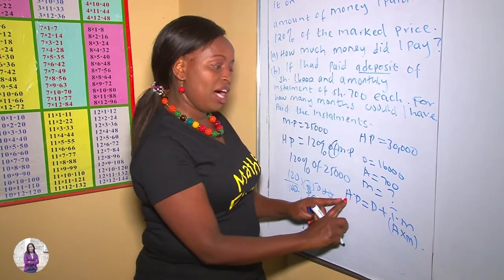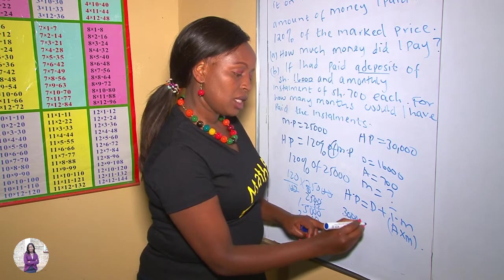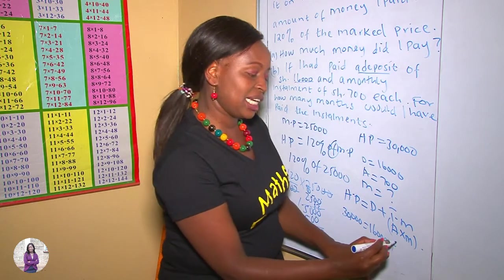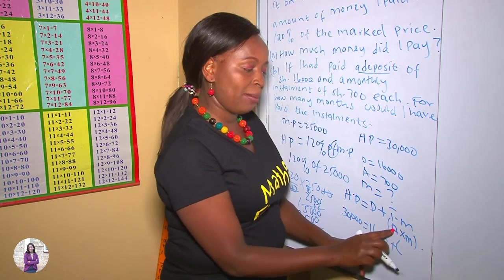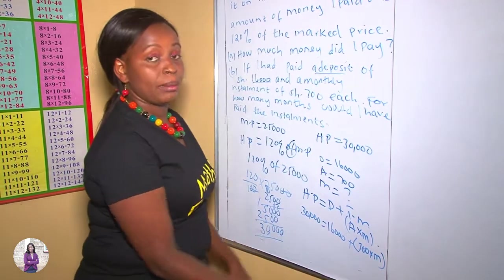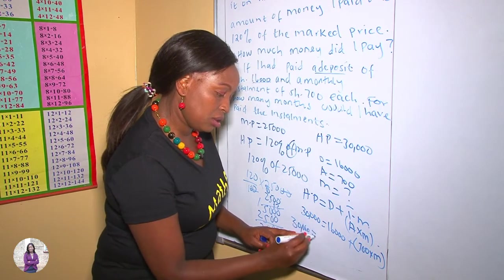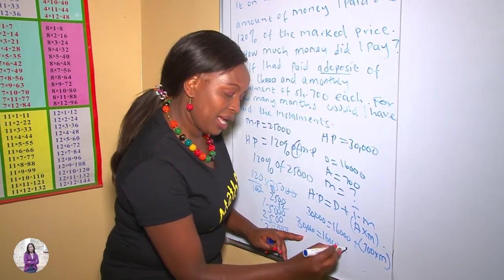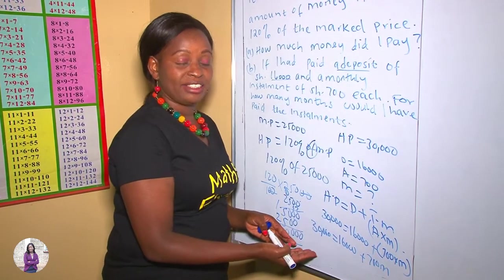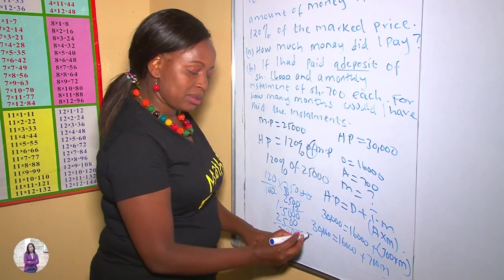Let's apply our formula. We already have our Hire Purchase as $30,000, our deposit is $16,000, plus total monthly installments, which is amount 700 times the number of months M. Therefore: 30,000 = 16,000 + 700M. We want our M, so we apply algebra — collect like terms together.